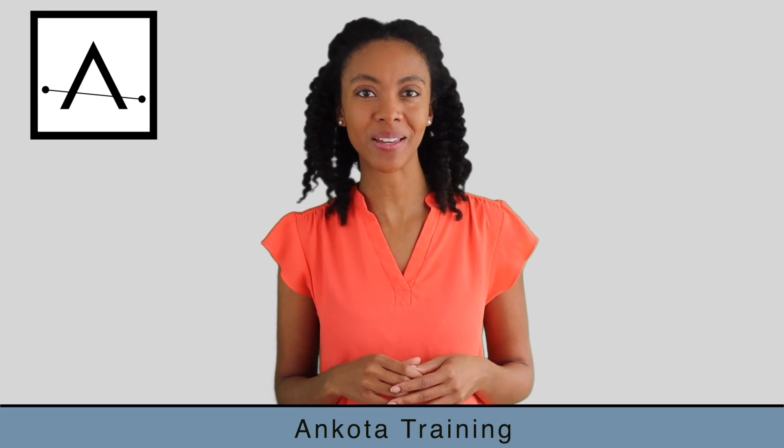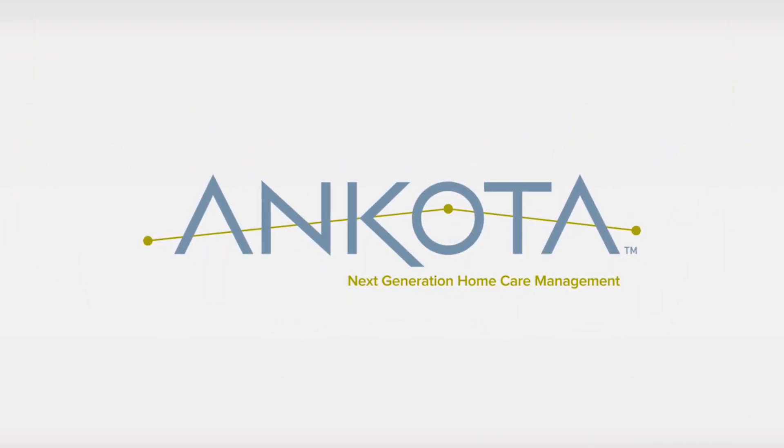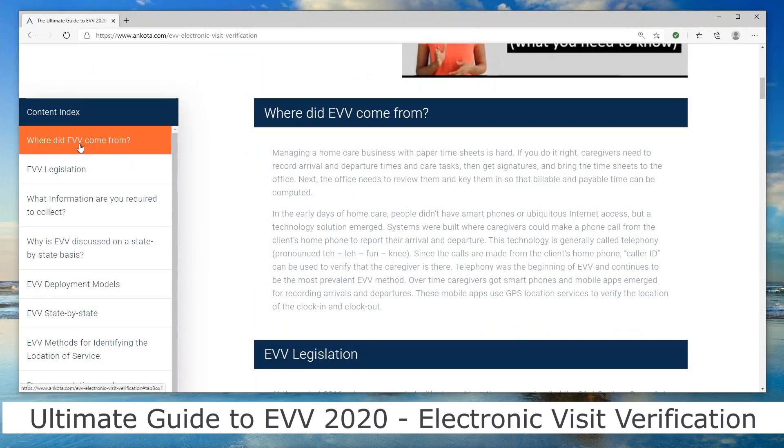Hi, and welcome to the ANCOTA Training Academy. Let's get started. This is a short video that explains all about what EVV, or electronic visit verification, is. The resource goes into a set of chapters and really breaks it down for you.